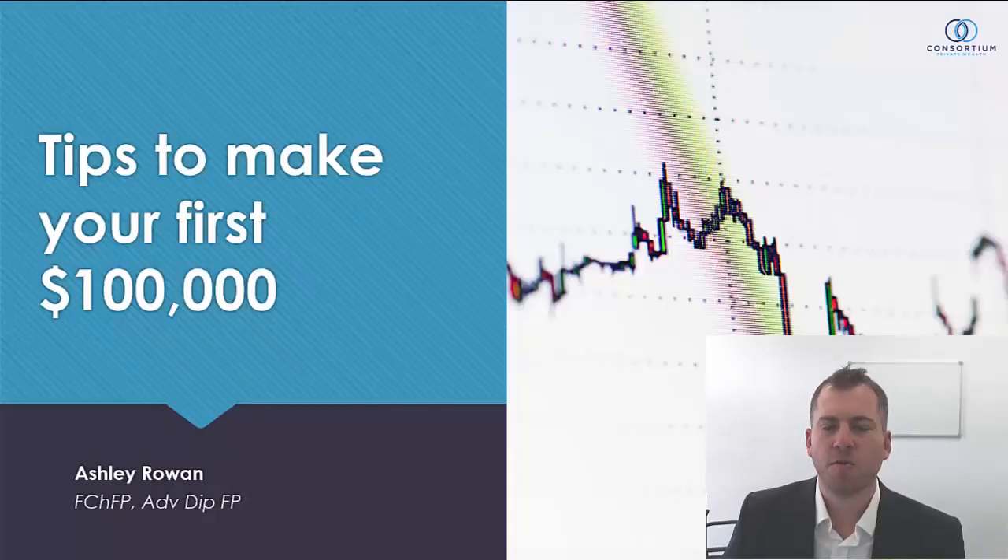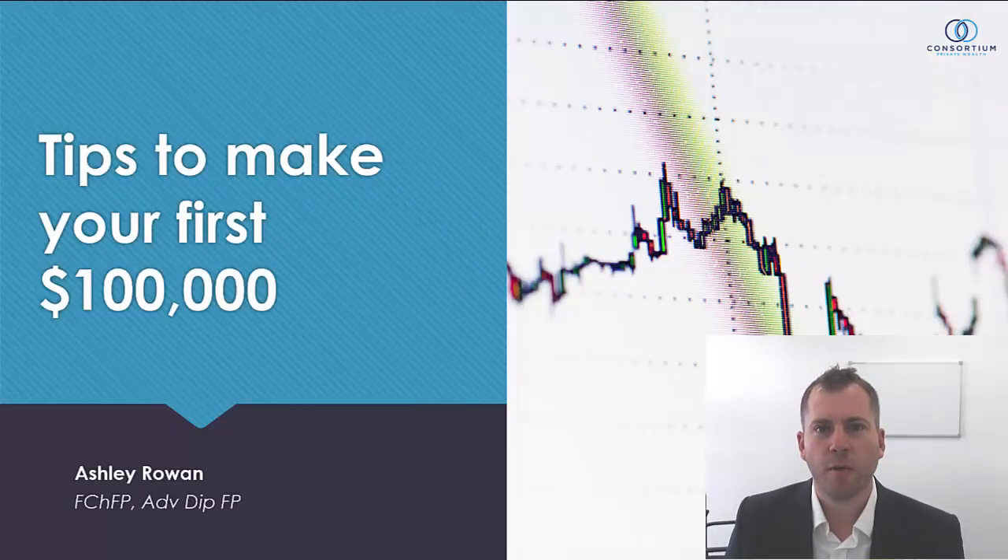G'day and welcome to this week's video. My name is Ashley Rowan and I'm a financial planner with Consortium Private Wealth. Today we're going to be discussing tips to make your first $100,000. As it is often said that on the road to $1,000,000 the first $100,000 is the most difficult. In this presentation we'll look at some strategies and useful information to fast track that first $100,000.